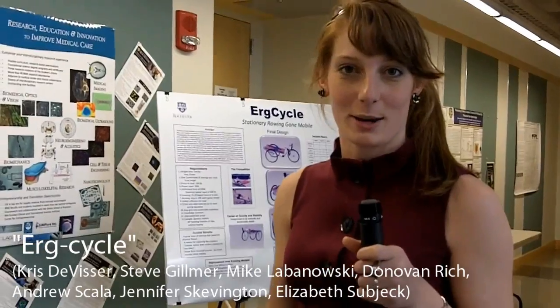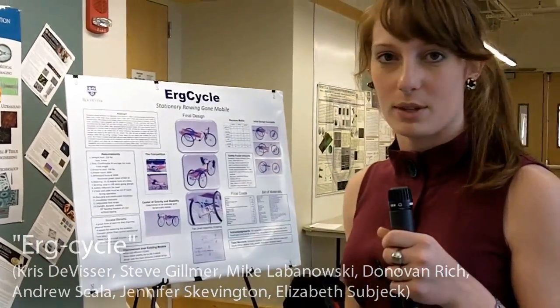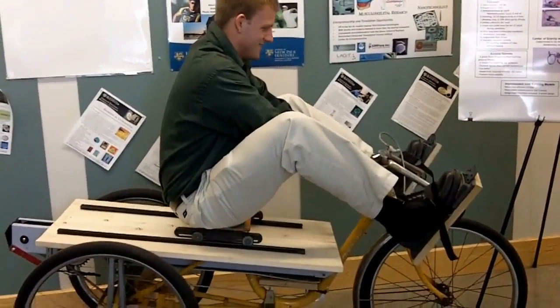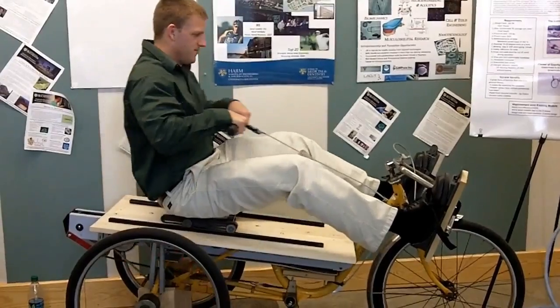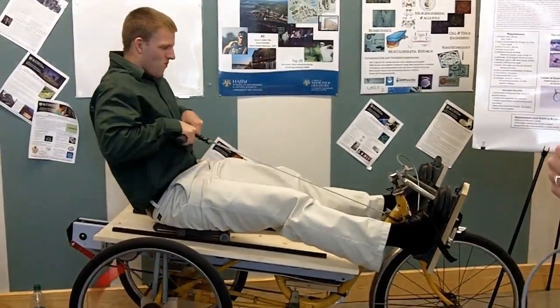This is our ERG bicycle. We basically modified an old tricycle to be powered like a stationary rowing machine. You put your feet here and hold onto this handle, and then this all moves. You have a moving seat so that you can actually pull, and that will turn your back wheels.